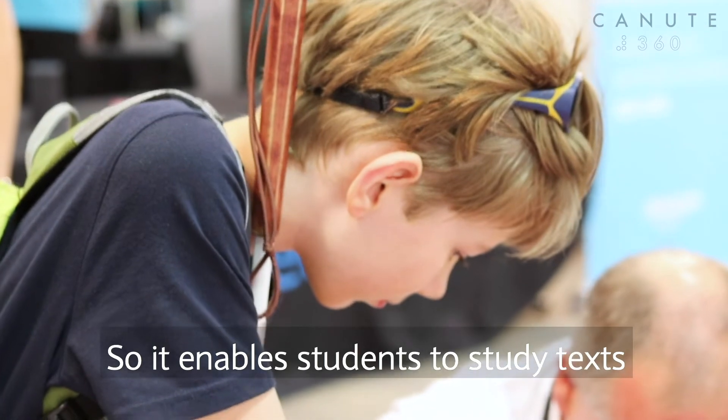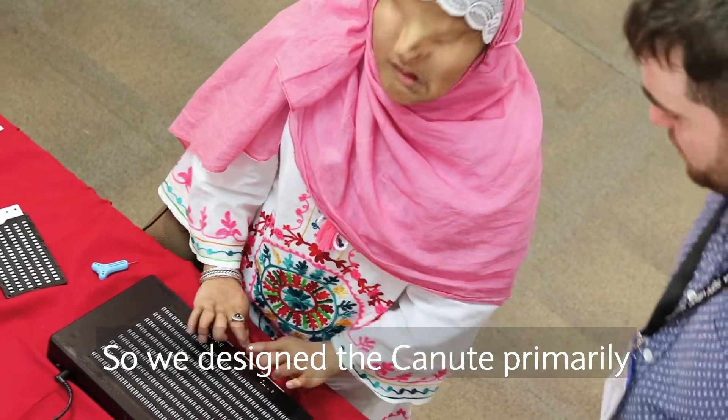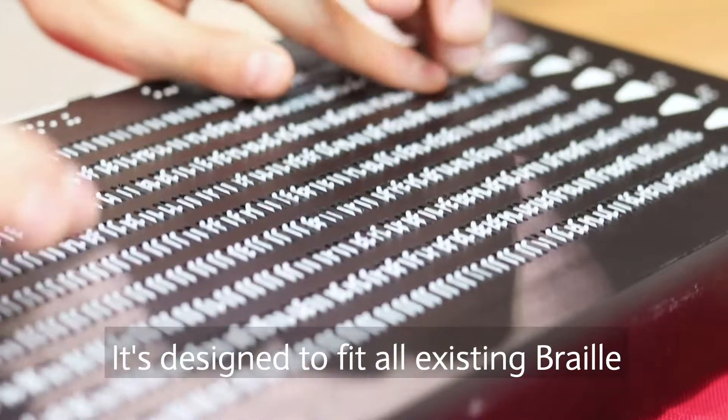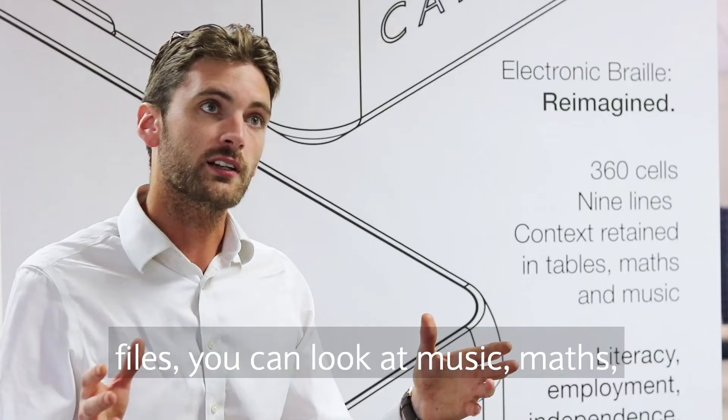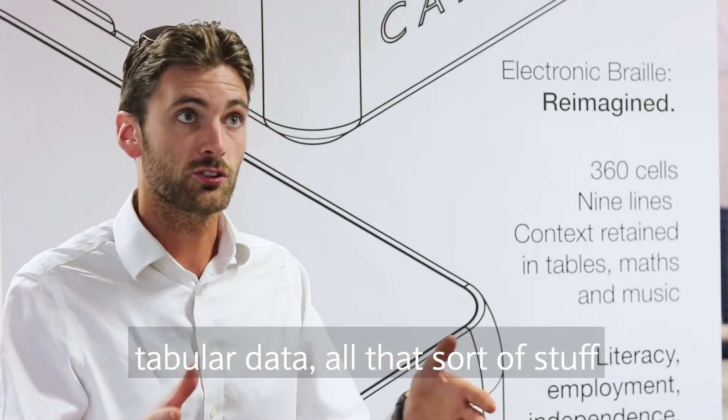It enables students to study texts far more practically. We've designed the Canute primarily, initially, for the educational market. It's designed to fit all existing braille files. You could look at music, maths, tabular data, all that sort of stuff on it.